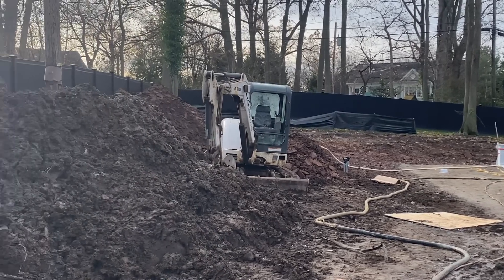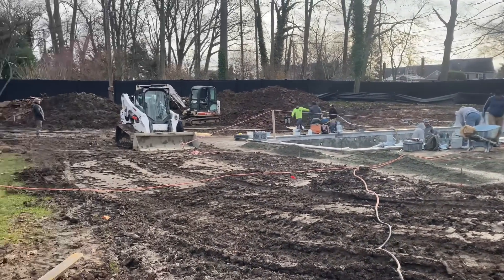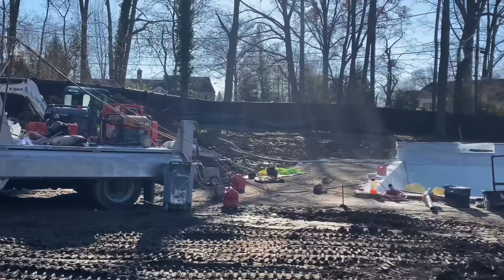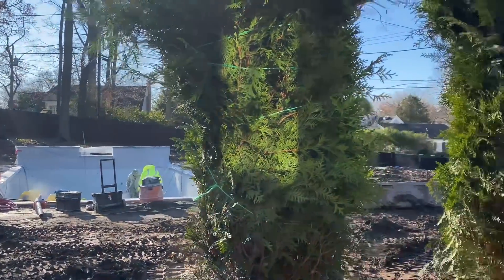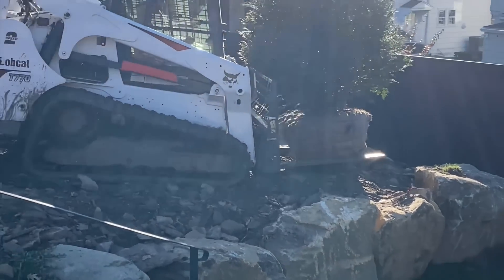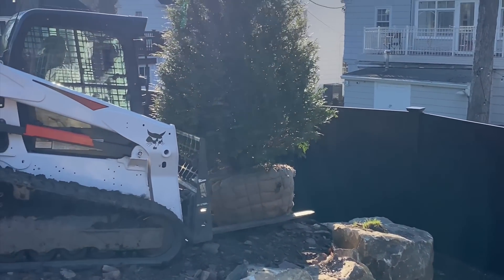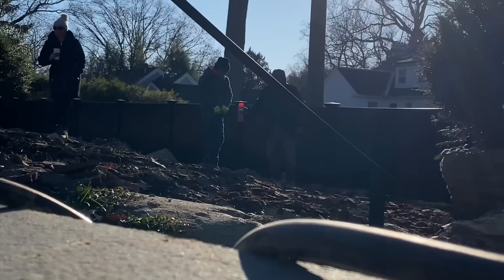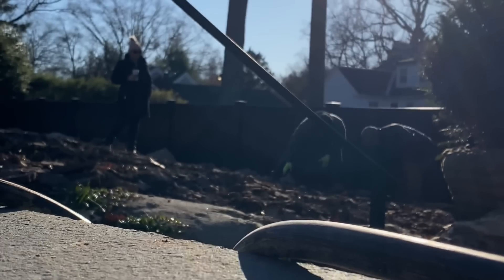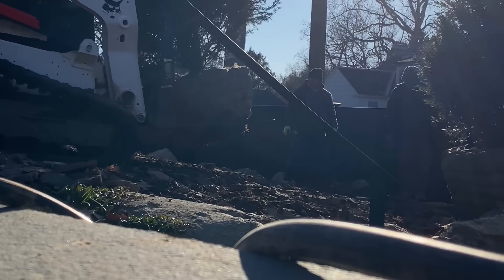The next step was to plaster the pool — the plaster is the surface that gives the pool that beautiful blue hue. On the same day we received the delivery of these beautiful Green Giant arborvitae, and we had to use heavy machinery to install and move them because these were really big trees — about 12 to 15 feet tall — because the homeowners wanted instant privacy. My role during the plant installation was pretty much to make sure all the plants were in the right spots and also not to get run over by heavy machinery.